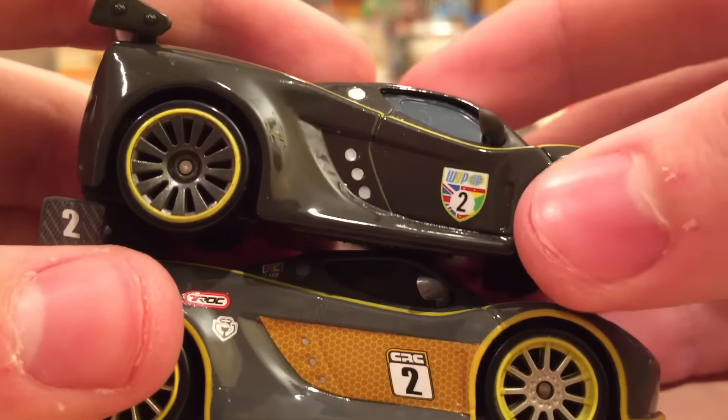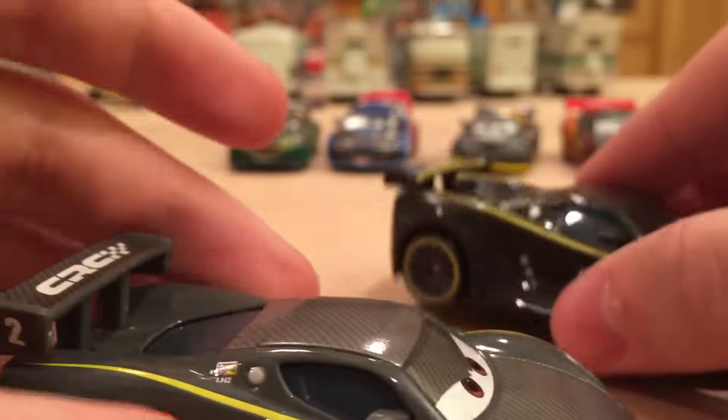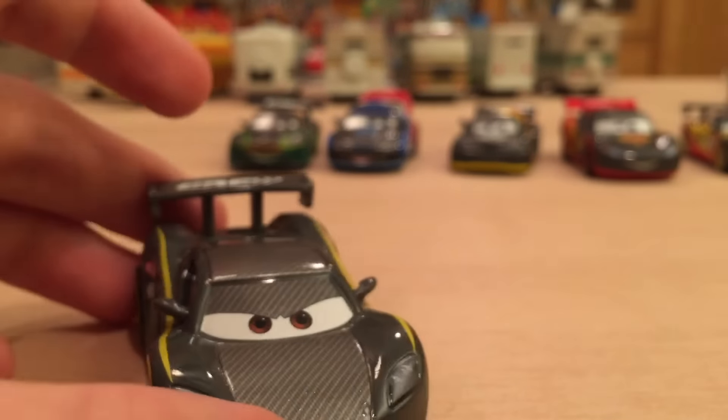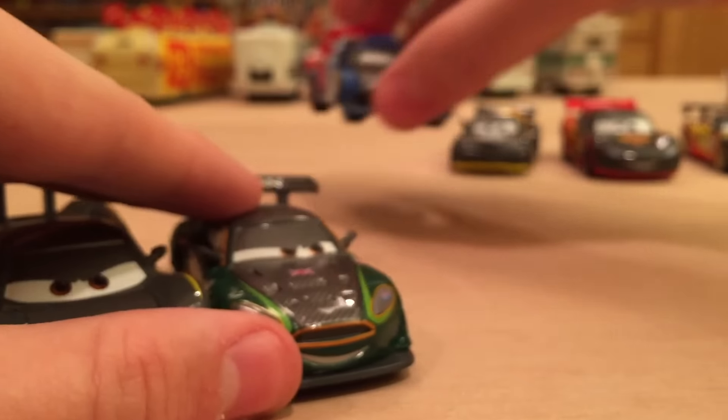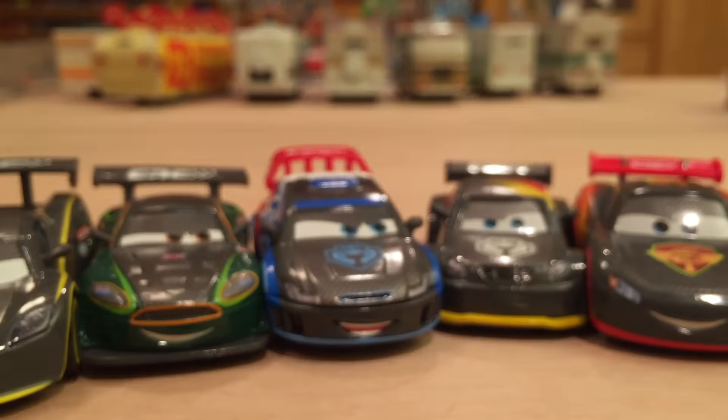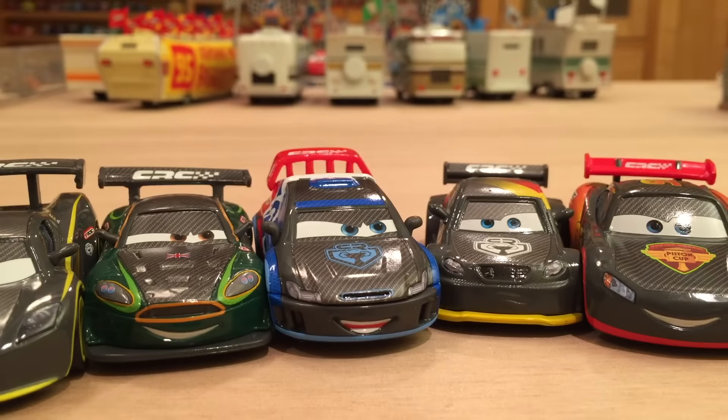The logos on the back interchange — instead of World Grand Prix it says CRC, then he has the Carbon Cup logo, and then just the flag which is split between the British flag and Grenada. One thing I really like about him is of course the yellow rims, but also this yellow portion right here that looks really nice — it kind of reminds me of a honeycomb or beehive.